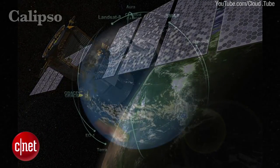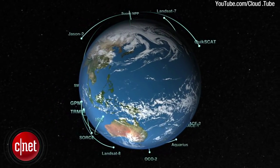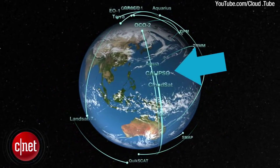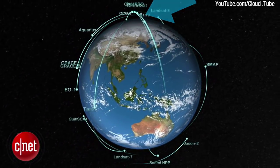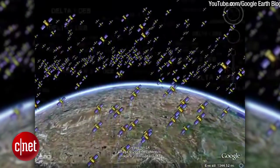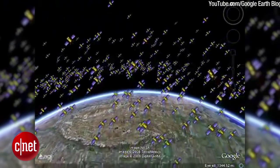CloudSat, and Calypso, which all follow the same exact orbit, crossing the equator every day at 1:30 p.m. The A in A-Train stands for afternoon, so that makes sense. The animation looks a little busy with so many satellites circling the planet, but there are in fact about 1,235 satellites from many different countries orbiting our planet every day.